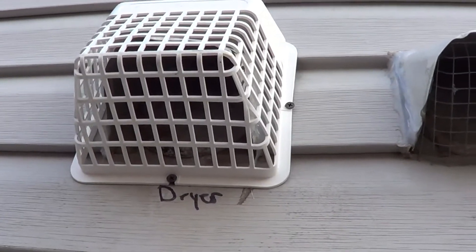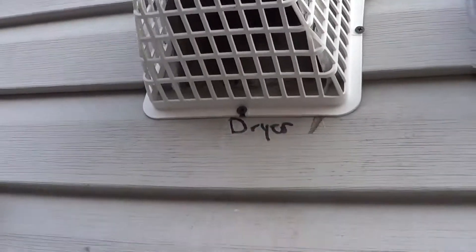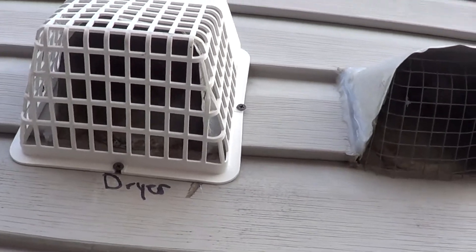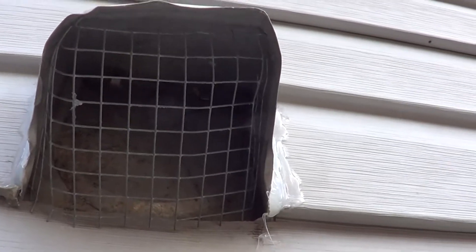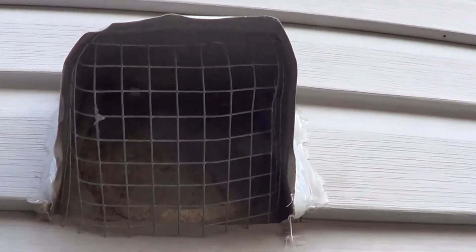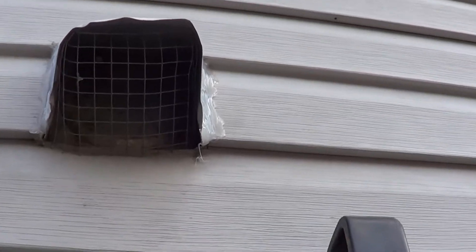After the dryer vent is fixed, it needs a bird cage. These are the best bird cages because the holes are about a half inch, and it's big enough where the lint can blow through. These are also acceptable, but notice this is for a bathroom vent so it doesn't really matter. I'm seeing this on the dryer vents also, but the area is quite a bit smaller so it can clog up, and I do see these clog up.